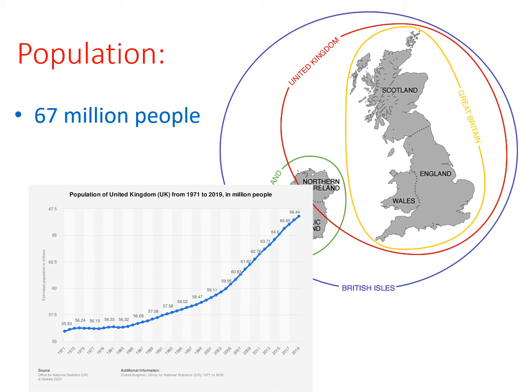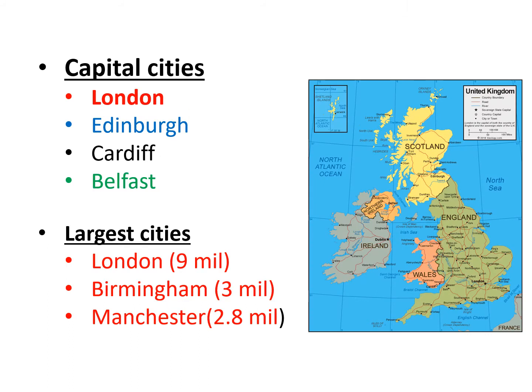The population of the United Kingdom is roughly 67 million people, and as you can see, the population is rising. The most important cities are of course the capitals: London is the capital of England and of the country as a whole, Edinburgh is the capital of Scotland, Cardiff is the capital of Wales, and Belfast is the capital of Northern Ireland. The three largest cities in England are London, Birmingham and Manchester.